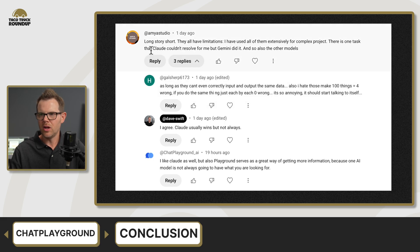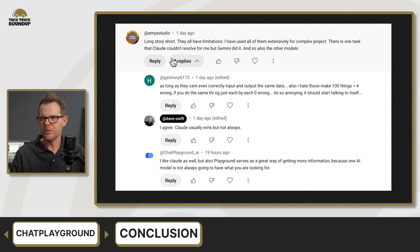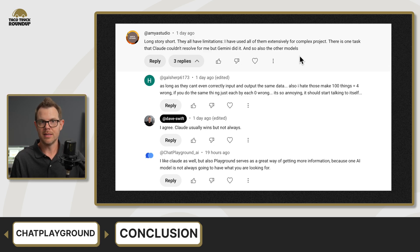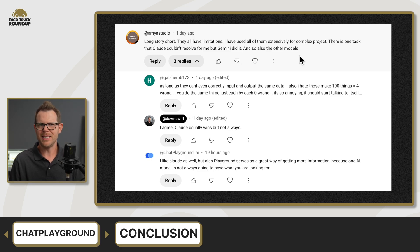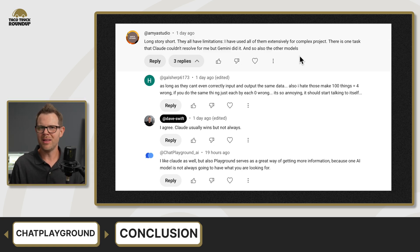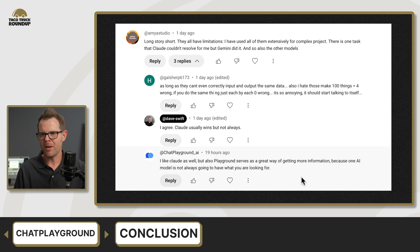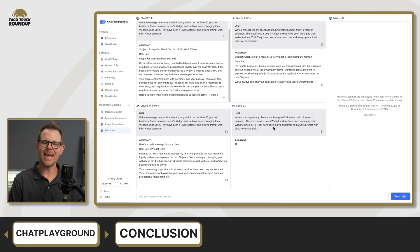NEA Studio commented that all LLMs have limitations — there was one task Claude couldn't resolve but Gemini did. I totally agree. Usually Claude is going to be the best, but not always — results are not 100% consistent with any LLM since they're predictive and there's variance. I like Claude right now, but ask me again in a month. Chat Playground chimed in saying that Playground serves as a way of getting more information because one AI model is not always going to have what you're looking for. Final score: I gave Chat Playground an 8.1 out of 10.